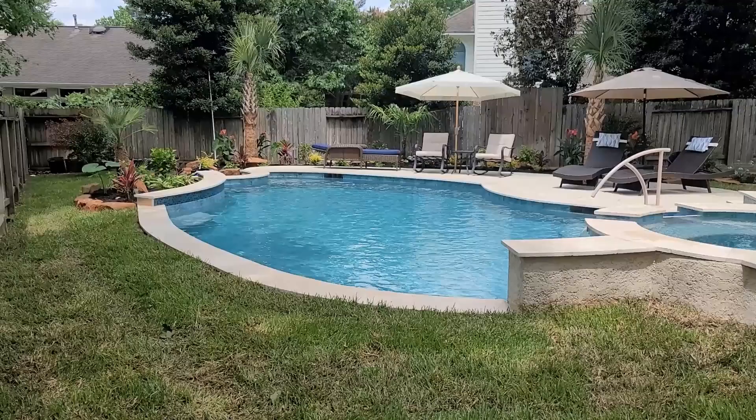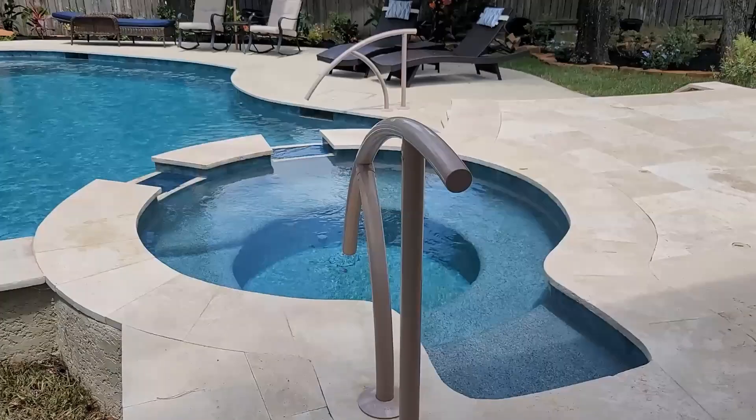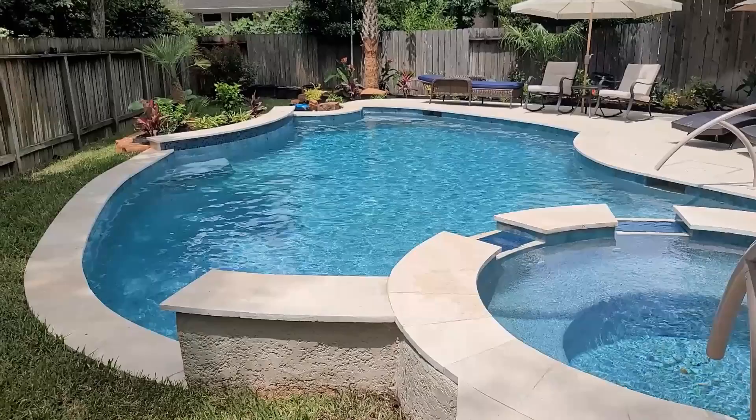There is a raised area at the back where the planter is. The spa has an extra little extended step and two spillways.